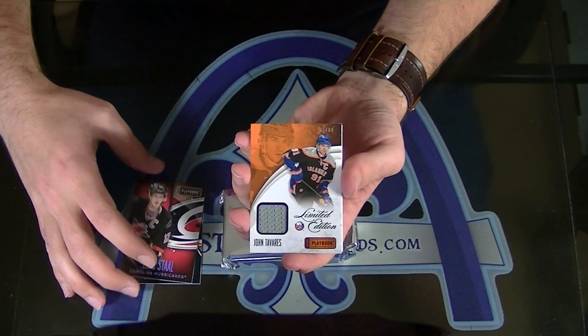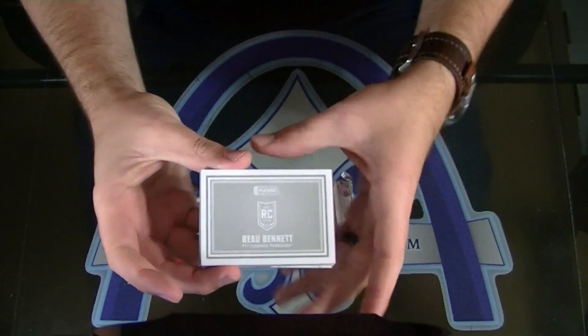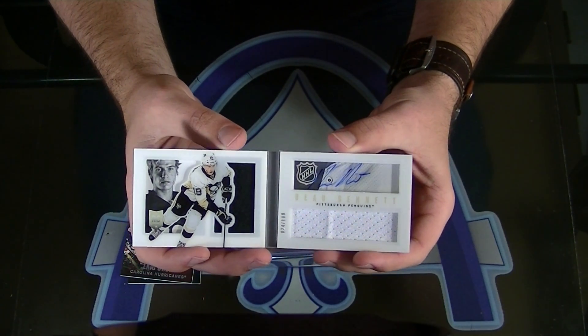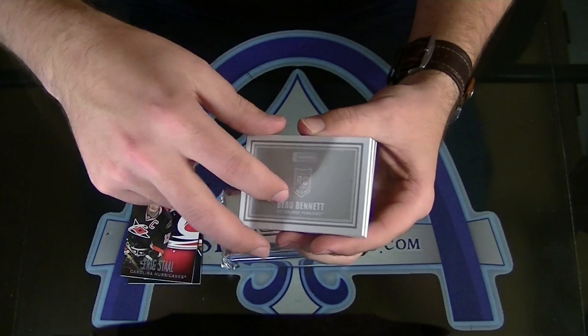Number 1099 John Tavares — this limited edition jersey. And Bo Bennett to 199, Rookie Playbook. Yeah, almost all of them do. Bo Bennett.